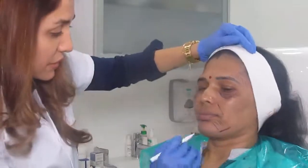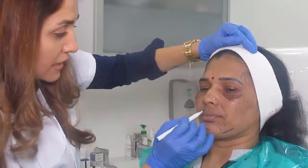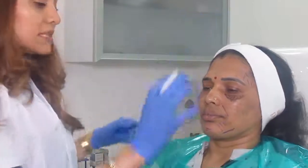So she would be a good candidate to inject a filler here and to inject a filler into the chin, and a little bit on the lips because she has lost her lips — to give her a better lip line definition.